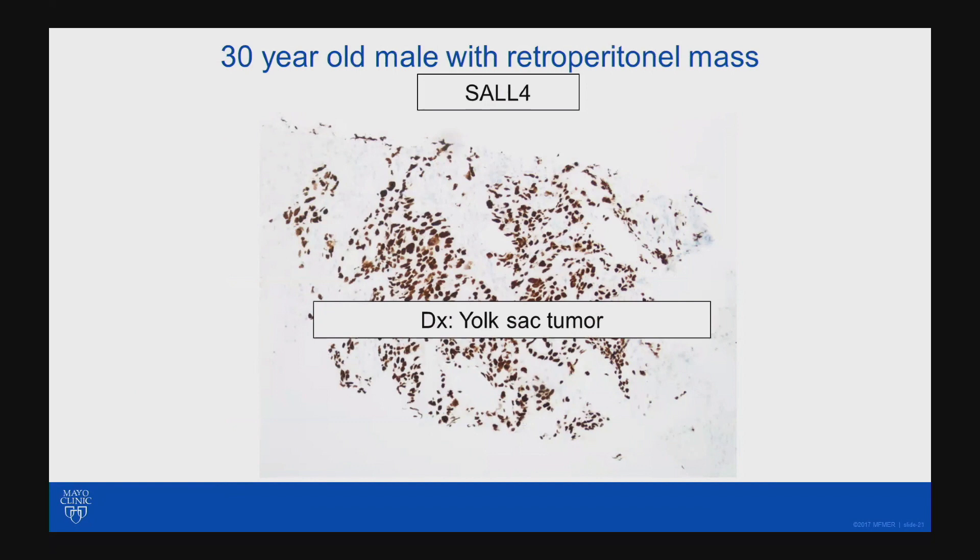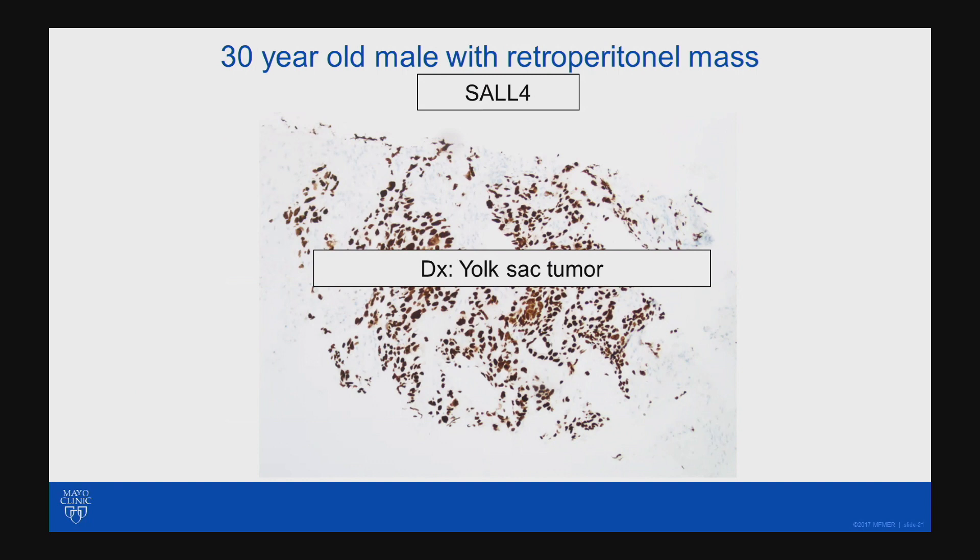A SAL-4 was done in this case, and it was positive. This ended up being a yolk sac tumor. So in young male patients, especially in the retroperitoneum, or even older male patients when you get the history of a calcified retroperitoneal mass, think about germ cell tumors.